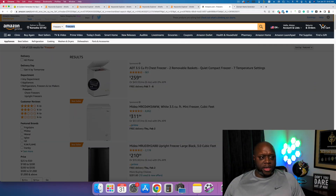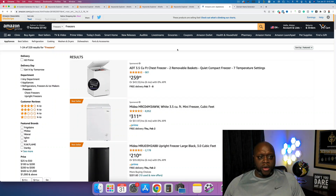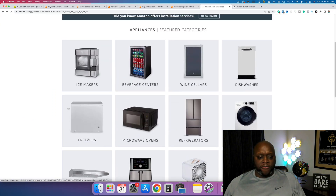A quick note on using Ahrefs: yes, it's expensive, but you can subscribe for one month, do all the research you need, and then cancel. There are also gigs on Fiverr where people will do keyword research for you — just give them your parameters. There are cheaper platforms out there, but I use Ahrefs because I trust the numbers. Going back to Amazon, you want to find a total of 20 keywords across ice makers, beverage centers, wine coolers, dishwashers, freezers, and so on.